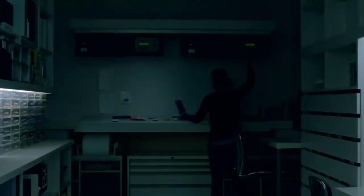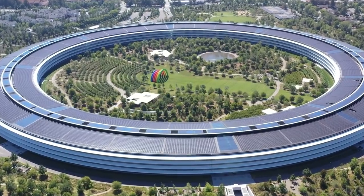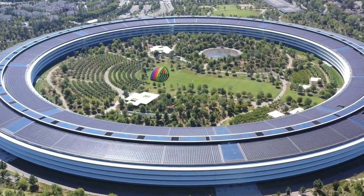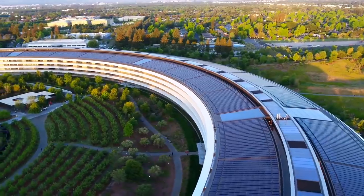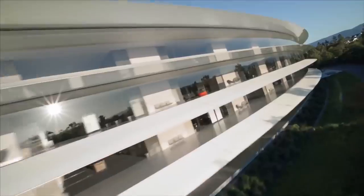The campus really does look after its staff and the environment too. All of the buildings are incredibly eco-friendly, with the main ring construction being home to one of the world's largest rooftop solar farms. The solar-covered roof generates up to 17 megawatts of power, which is enough to meet 75% of the campus' energy demand during peak times.